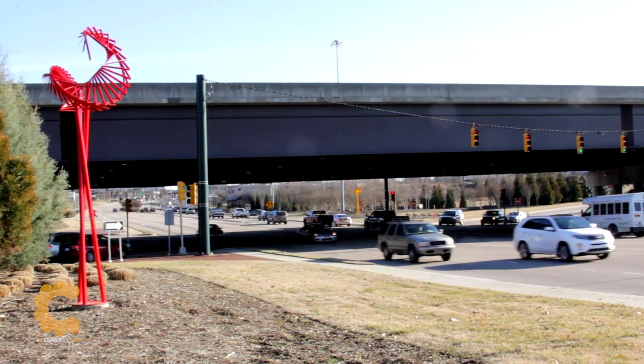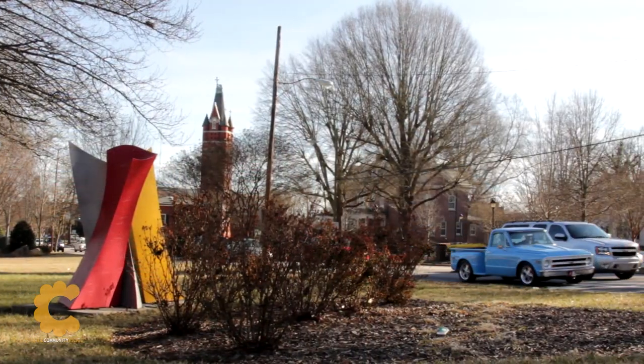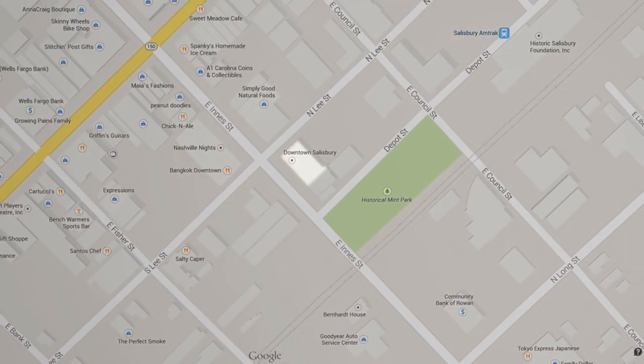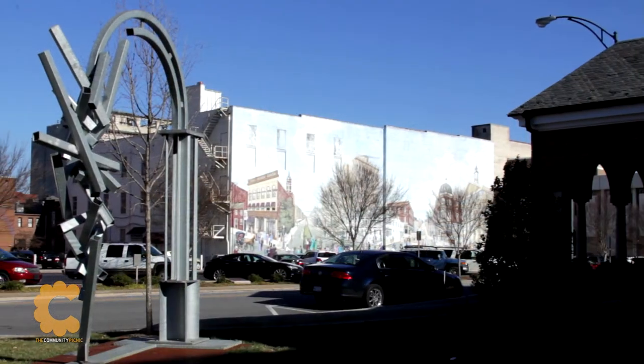And maybe the best option of all is no walls at all. The Salisbury Sculpture Show features the work of sculptors from all over the country, and the pieces of art can be found throughout the Salisbury area. You can pick up a map showing where all these pieces are located from the Salisbury Rowan Visitor Center. This year we expect 19 pieces of art to be in the Salisbury Sculpture Show.